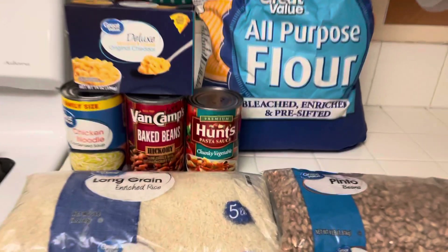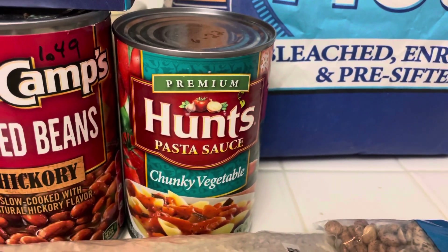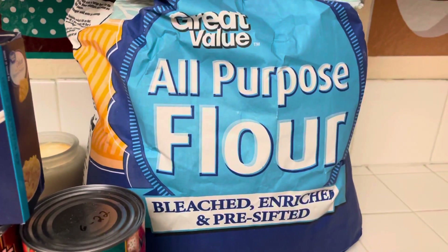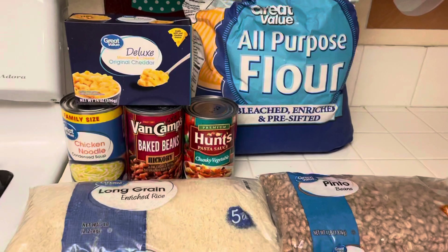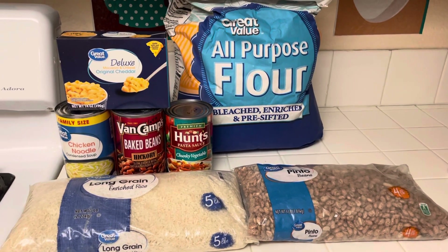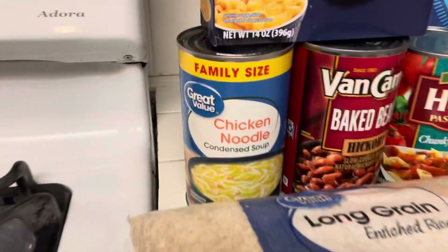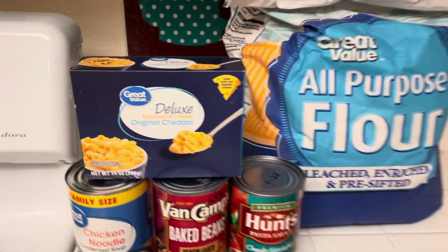I wanted to mention this would be the same as vegetables. And if you don't have pasta, you really don't need it. If you have flour, you're going to make your own noodles and put it in your tomato sauce. And you're going to make your own biscuits to go with these canned goods. You can just eat this.